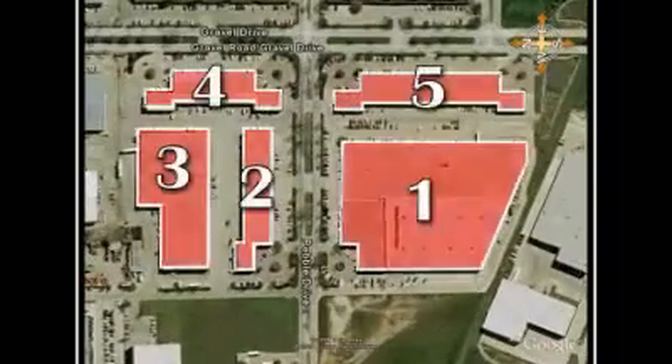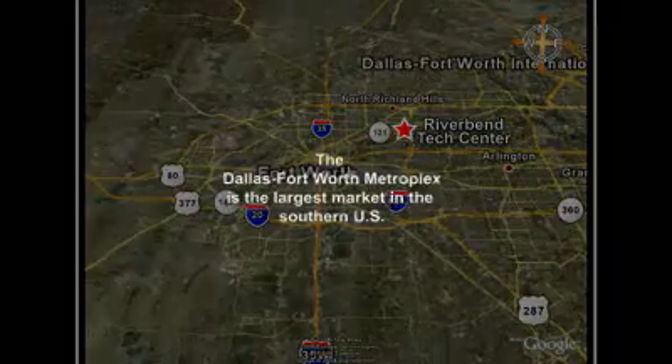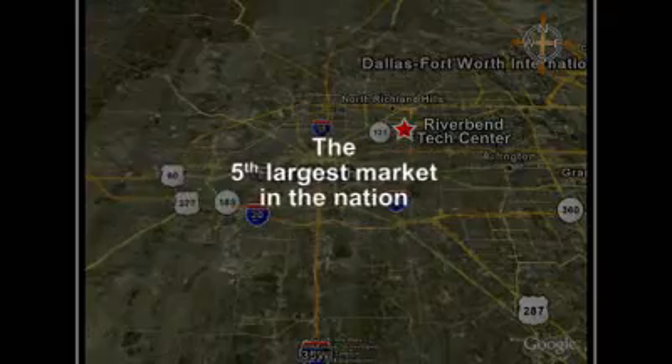The River Bend Tech Center is an attractive industrial or flex campus located in Fort Worth, Texas. With a population of over 6 million, the Dallas-Fort Worth Metroplex is the largest market in the southern U.S. and fifth largest in the nation.